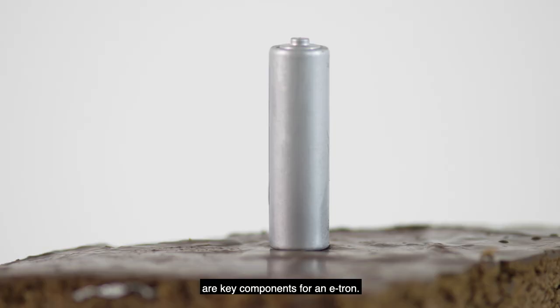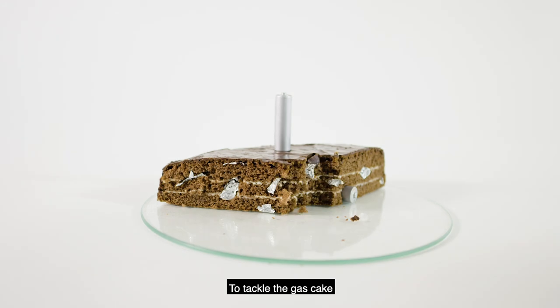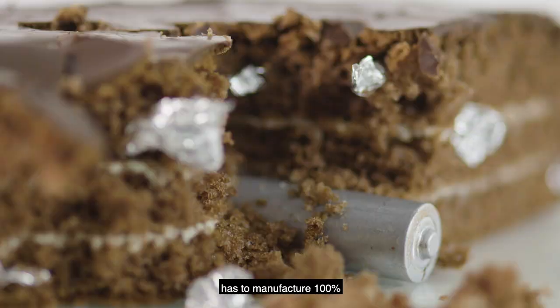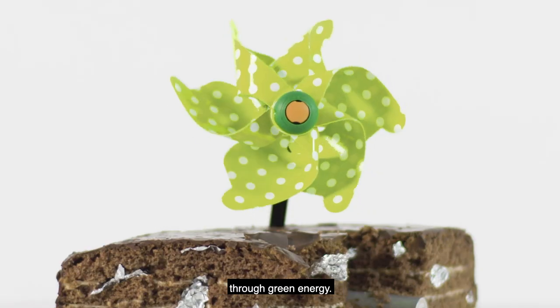Aluminum and batteries are key components for an e-tron. To tackle the gas cake, we decided that every provider of high-voltage battery cells has to manufacture 100% through green energy.